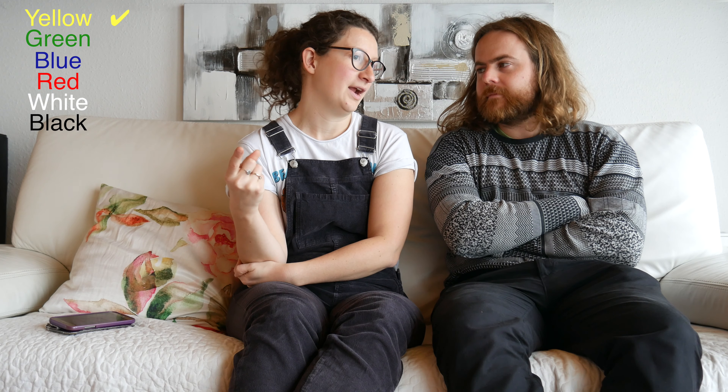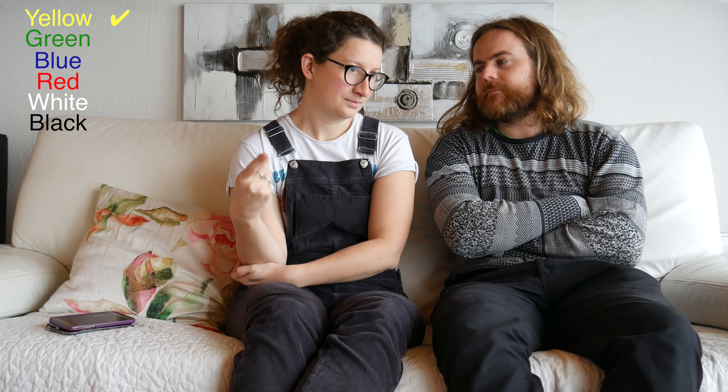The grading system in Nordvand goes from easiest to hardest: yellow, green, blue, red, white, then black. I can do the yellow ones, the easiest ones, like all of them in the gym any day easily — I can flash them all, even after a long session.